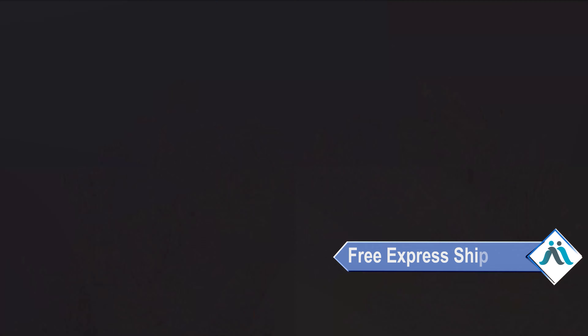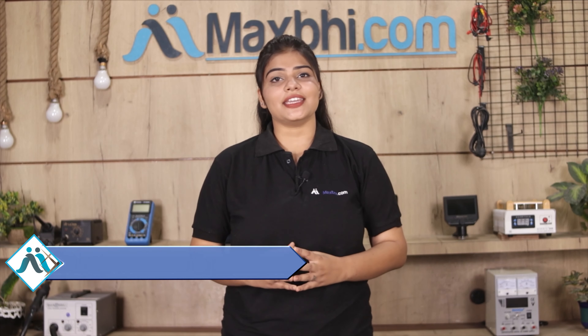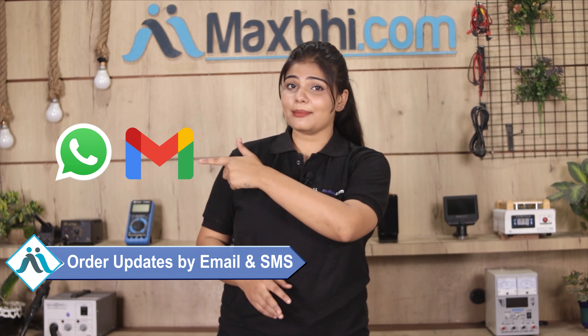Once your payment is done and your order is processed, it will be safely packed and dispatched within one or two days. And yes, shipping is free, so you just have to pay for the product and nothing else. You will receive all order updates and tracking details regularly via your email and phone.